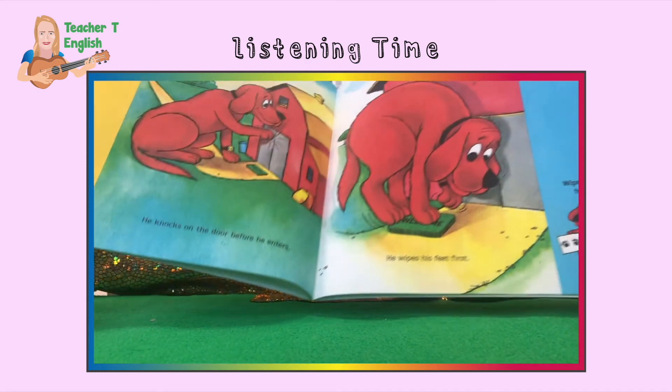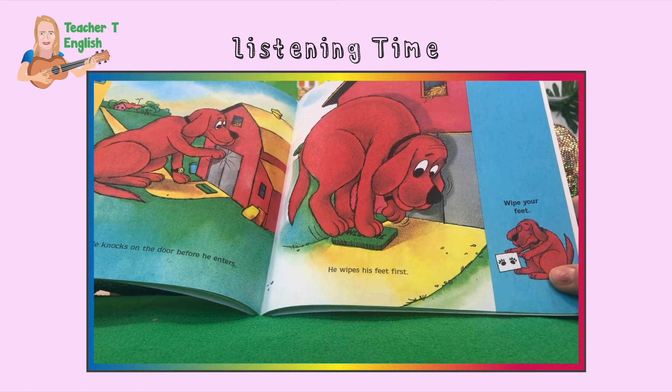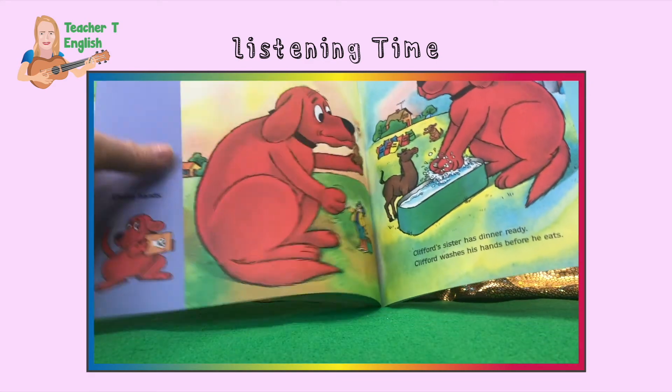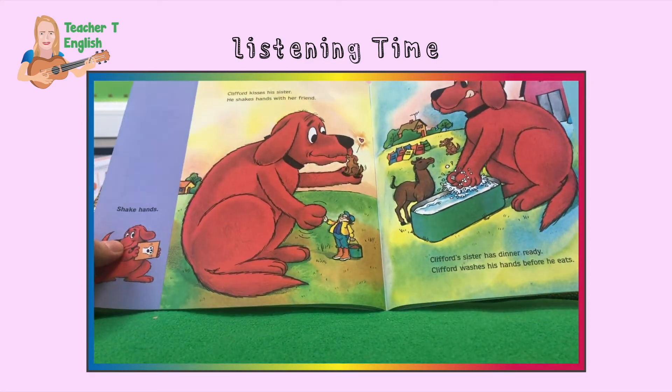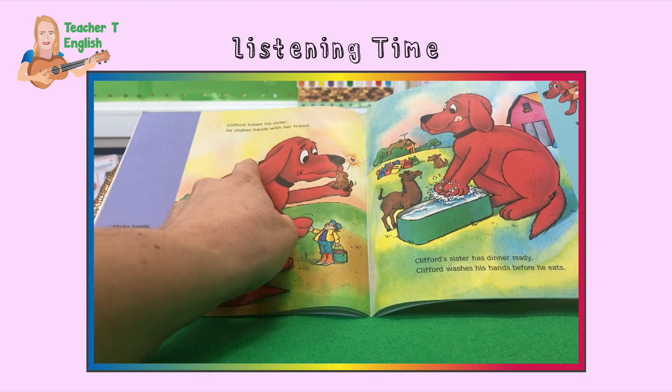He wipes his feet first. Wipe your feet — it would be very rude to come to someone's home with dirty feet, wouldn't it? Shake hands. Clifford kisses his sister. He shakes hands with her friend.